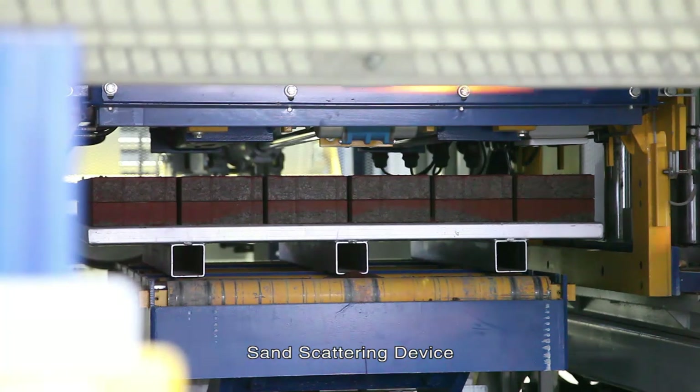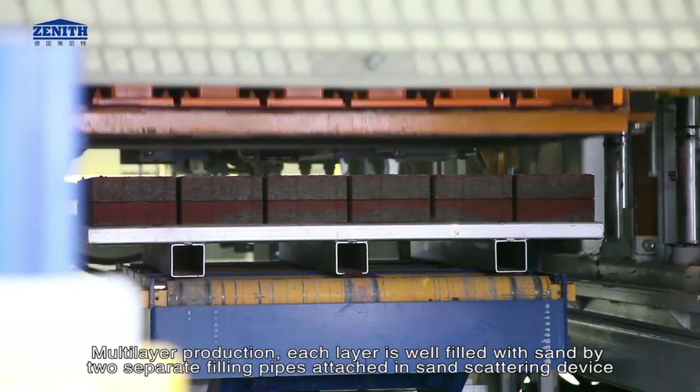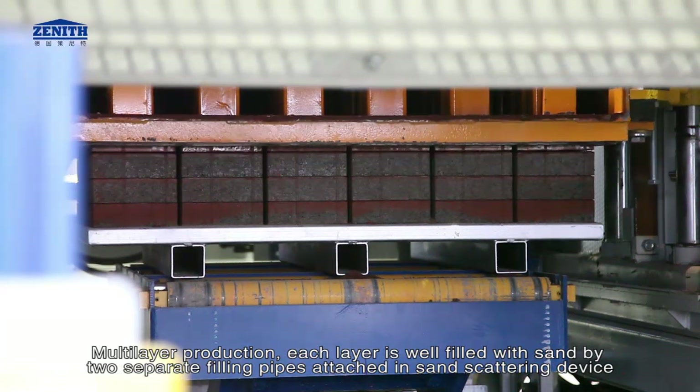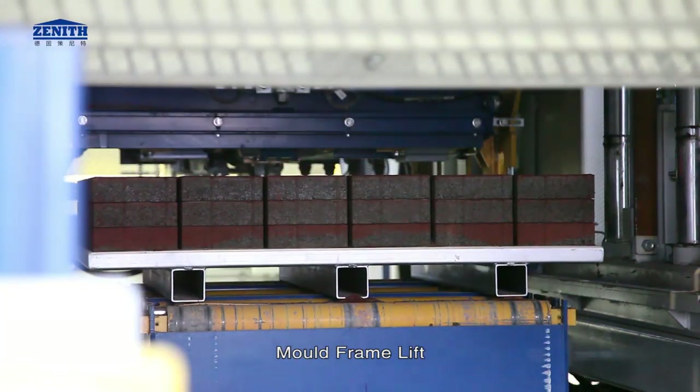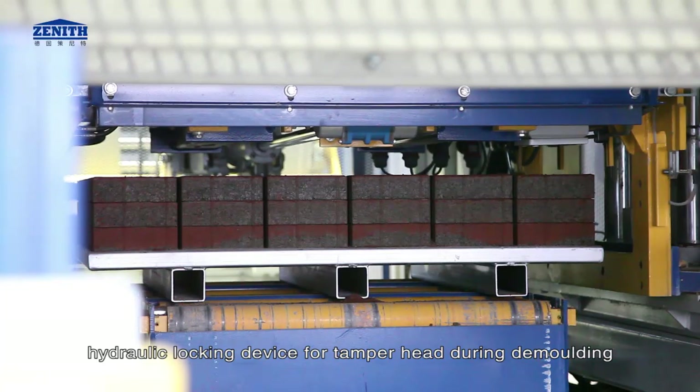A sand scattering device enables multi-layer production. Each layer is well filled with sand by two separate filling pipes attached to the sand scattering device. The mold frame lift uses a hydraulic locking device for the tamper head during demolding.